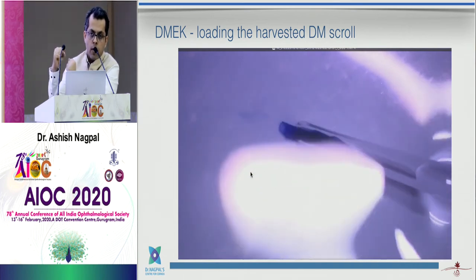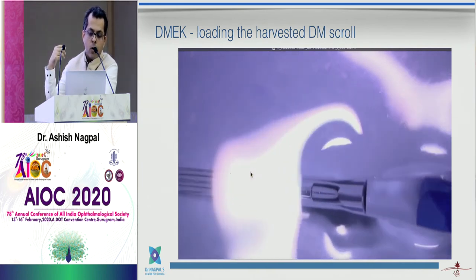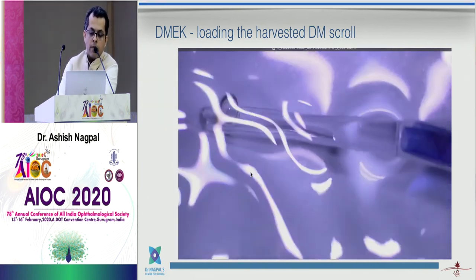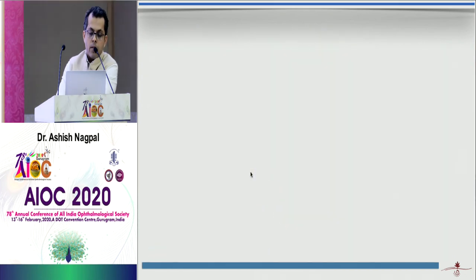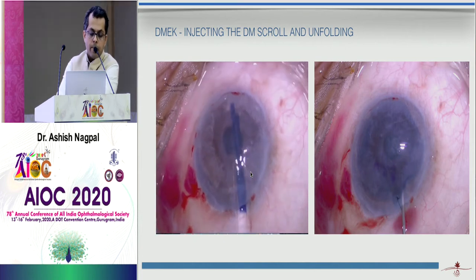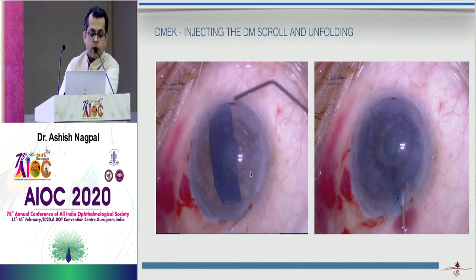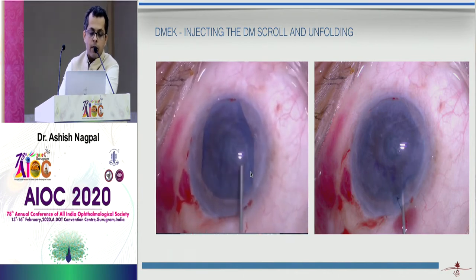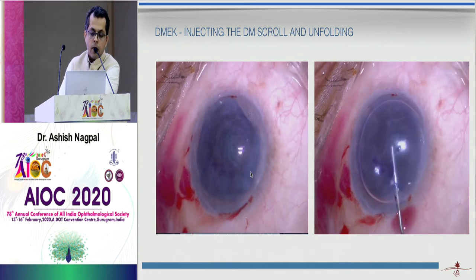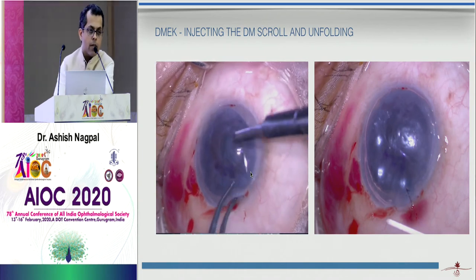There are many injectors available; this is a glass injector. The whole membrane is circular but becomes like a scroll when loaded into the glass syringe. Once loaded, you go to the patient — where you have already removed the pathologic Descemet's membrane of the Fuchs' — and inject it as a scroll. In this case it unfolded easily in the right direction. You then inject air, and you can see the 'F' mark confirming it is placed right side up.